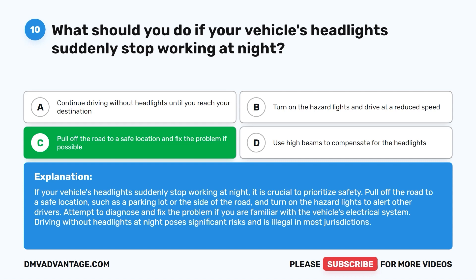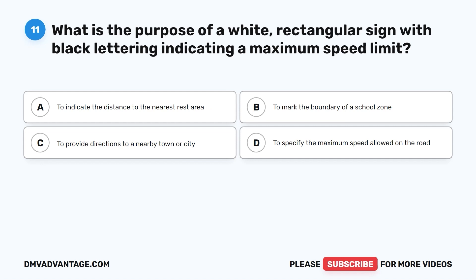Question 11. What is the purpose of a white rectangular sign with black lettering indicating a maximum speed limit? A. To indicate the distance to the nearest rest area. B. To mark the boundary of a school zone. C. To provide directions to a nearby town or city. D. To specify the maximum speed allowed on the road.